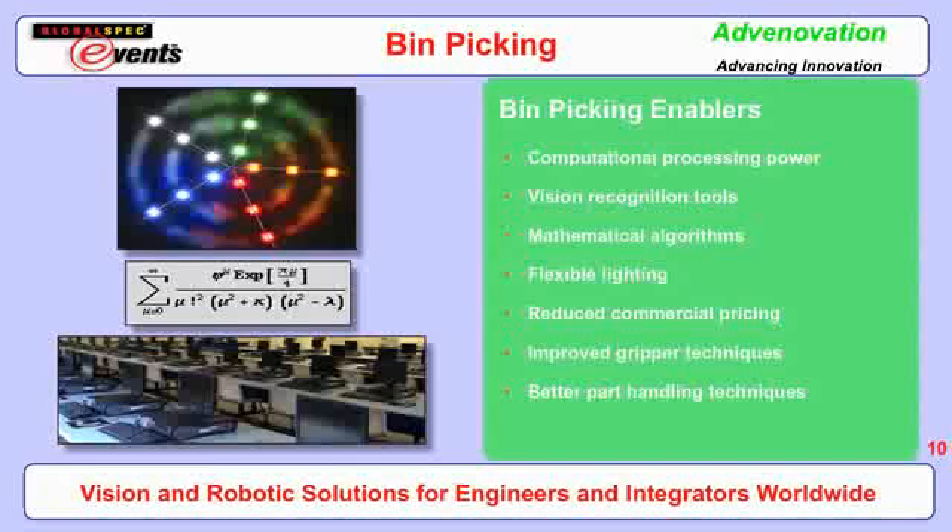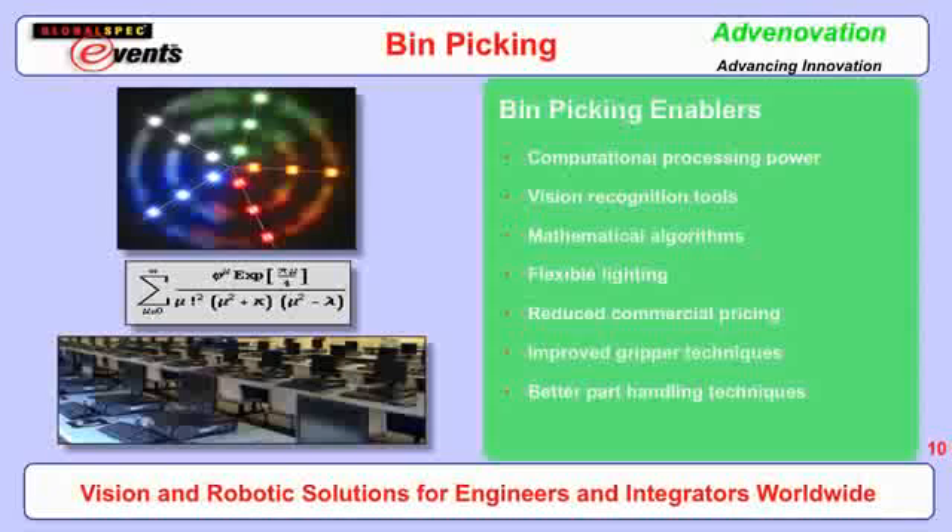Vision recognition tools have been very important to bin picking. Even 10 to 15 years ago, finding an edge in a scene was a challenging task. Vision recognition algorithms have improved dramatically — moving from surface texture analysis like correlation to now feature-based geometry recognition. The advantage of feature-based or geometric pattern finding is that parts can scale, be slightly out of focus, or slightly occluded, and you can still recognize them. Mathematical algorithms have also improved a lot, especially in the 3D area, with better fusion of combinatorial solutions.